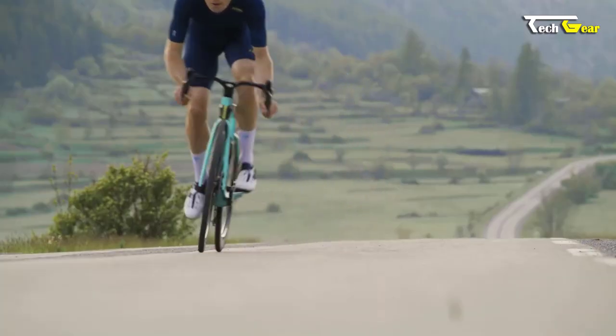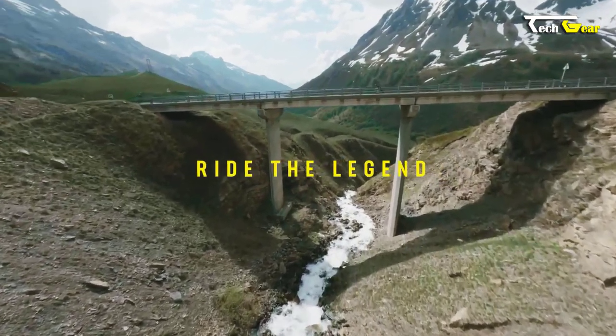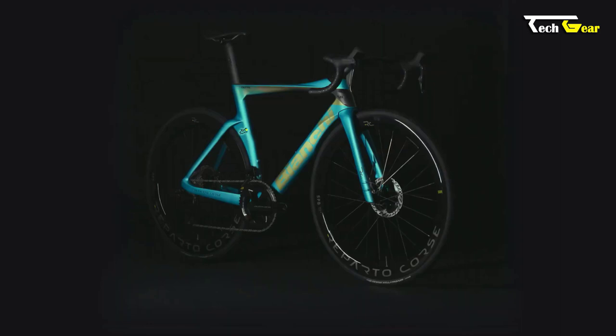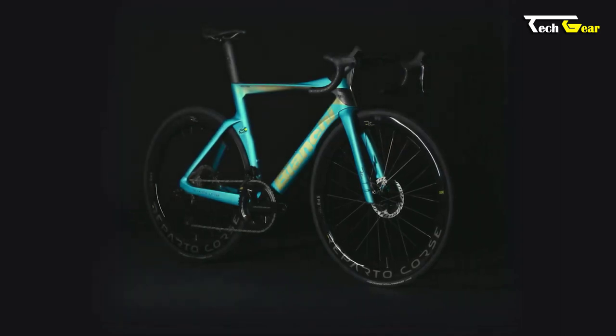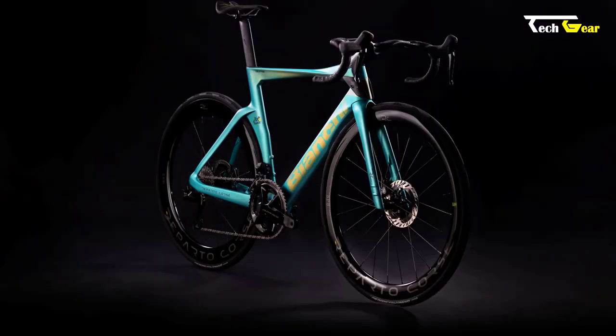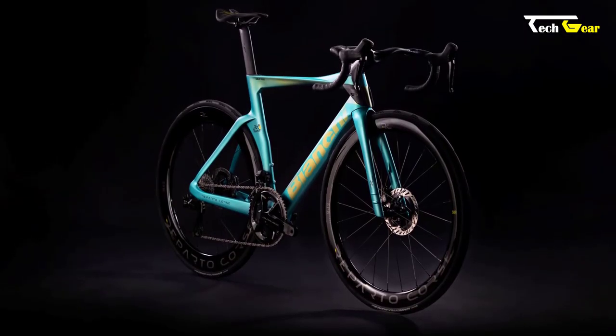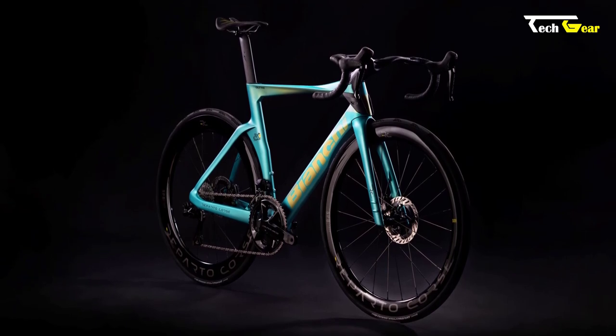Rolling on Pirelli P Zero Race tires with a yellow logo, this bike offers exceptional grip and low rolling resistance, allowing riders to maintain speed and control on various road surfaces. Overall, the Bianchi Ultra RC Tour de France Limited Edition is a true masterpiece of engineering and design.